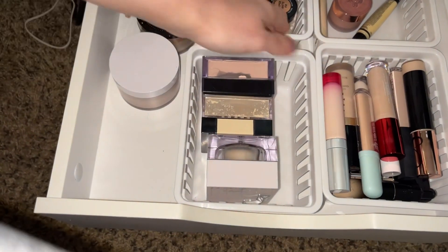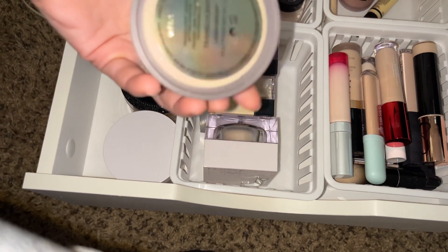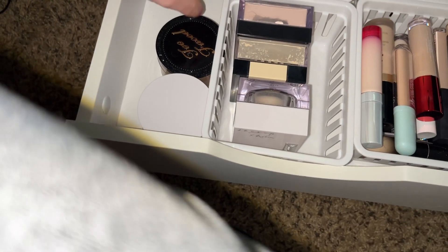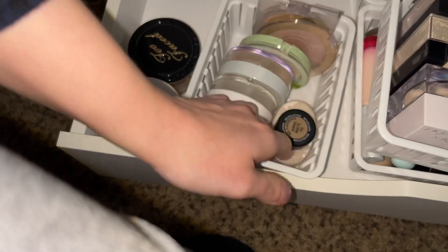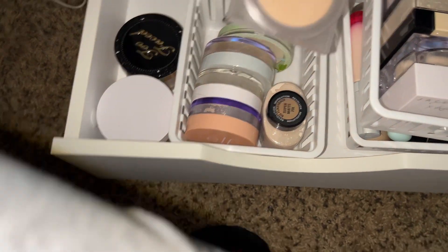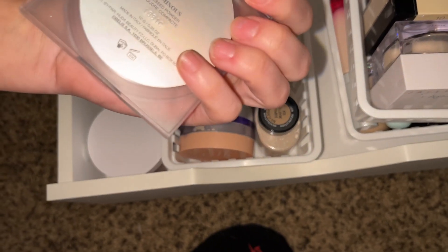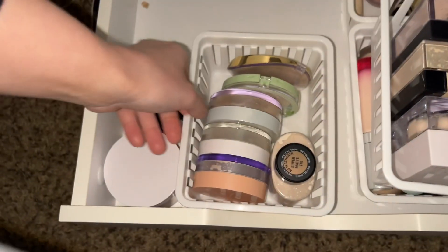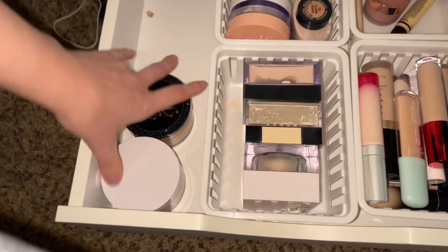For setting powders, I do want to pull the Laura Mercier Translucent. And then for finishing powder, let's go ahead and pull out the Hourglass Ambient Beauty Glow-Wish Luminous Pressed Powder in the shade Fair. Perfect — it's working out great.